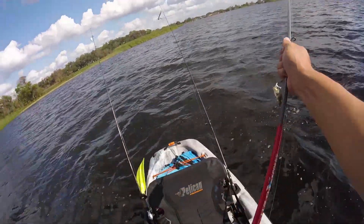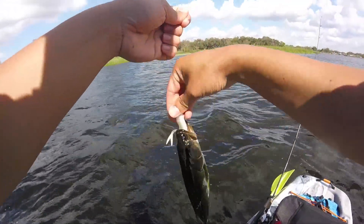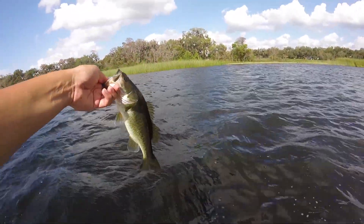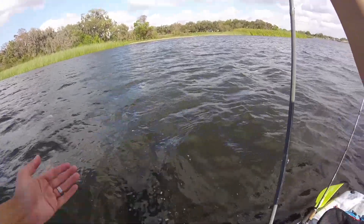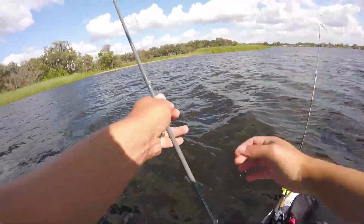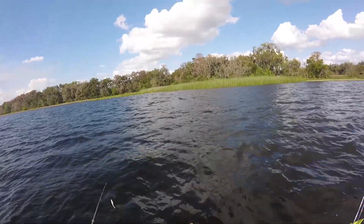Alright, first fish of the day. This little guy — not huge — but he's right where I thought he'd be. He came up out of the hydrilla to grab that fluke. Most of these fish are probably only about four or five feet deep here. Most of them are holding off in that area. As we push up towards the reeds, the hydrilla gets to be almost underneath your boat.